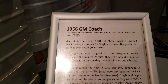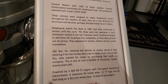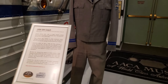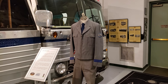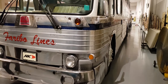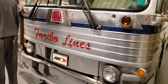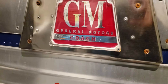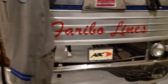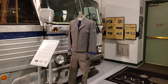1956 GM coach. With the uniform. Let's see if we can take a look at the front of it. That's pretty neat. GM, General Motors coach. Greyhound lines. It's pretty neat — you can see that every day.